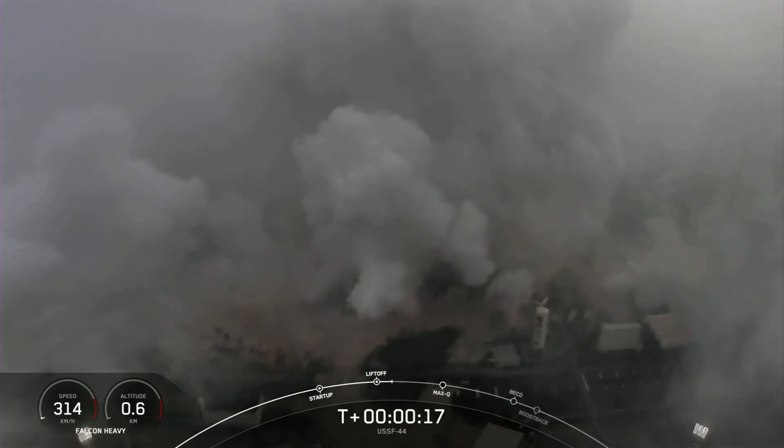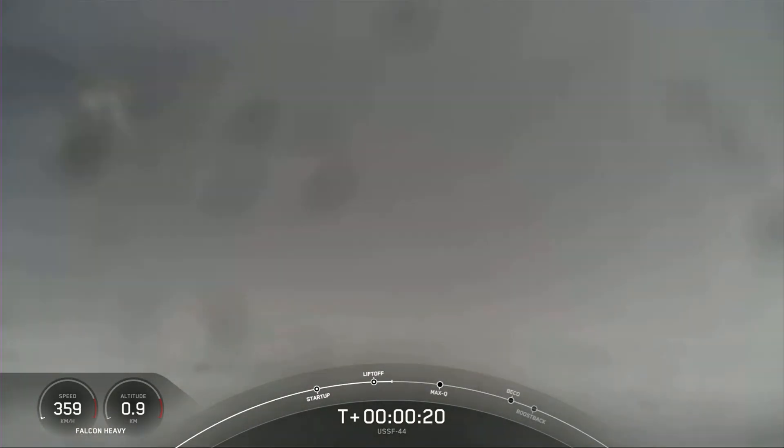The vehicle is pitching downrange. M1D chamber pressure is low. M1D chamber pressure is low.